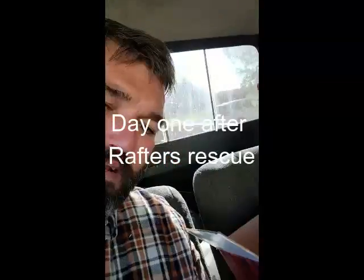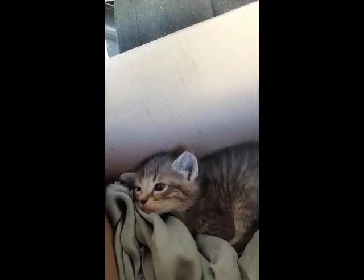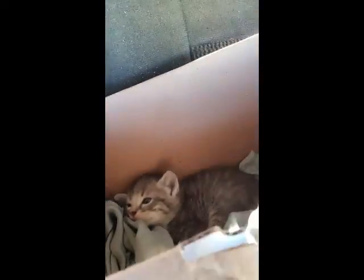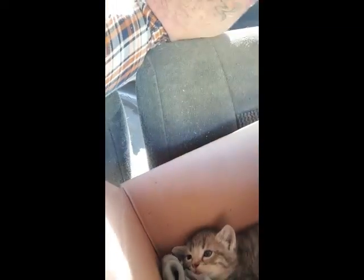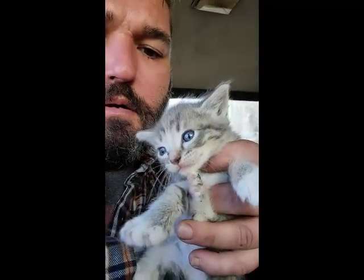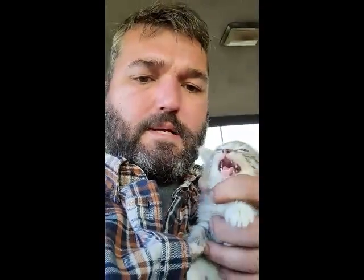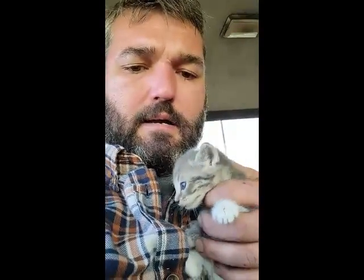Hey guys, it's Aaron from The Best Family Homestead. Rescue Kitty isn't feeling too awful well. I think he's a little bit dehydrated. We've been giving him fluids and stuff, but just not wanting to perk up quite like I would hope. So we're here at the vet, and we're going to see if I can get him some fluids and get him taken care of.